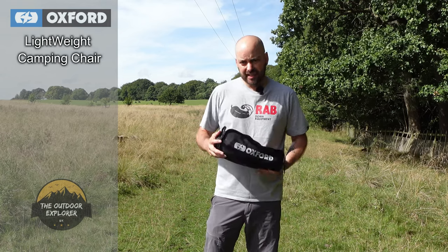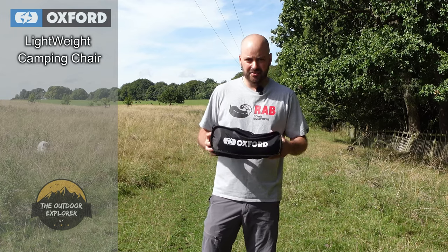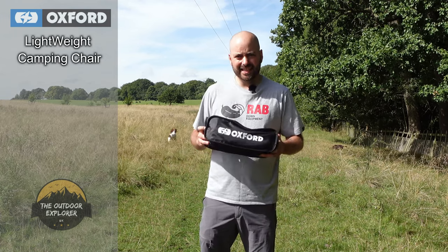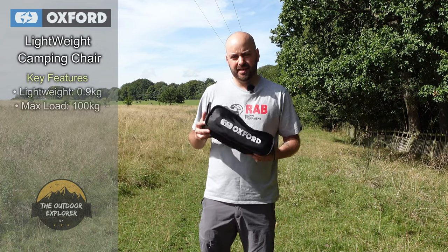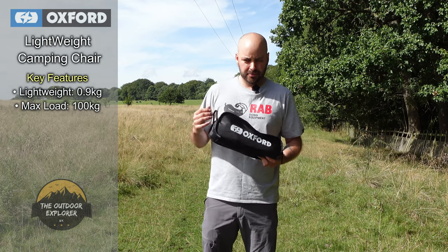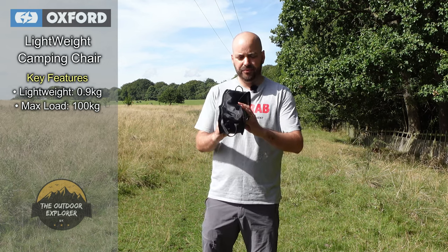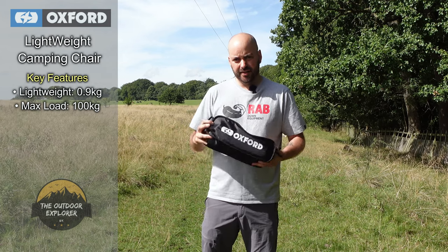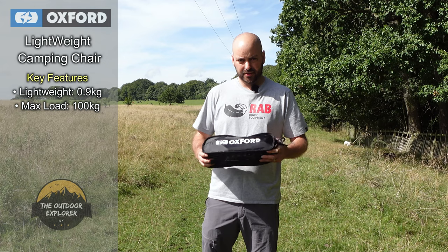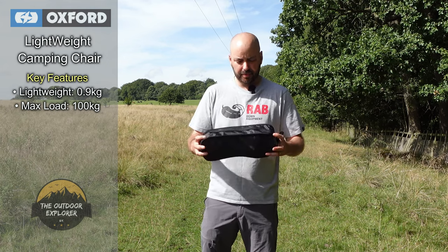I'm out today with Lottie and Buddy out in Hardwick and I thought I'd bring it to show you guys and test it out. So inside this bag we have a chair — it weighs just under a kilogram and it'll take a max user weight of up to 100 kilograms. It packs down to nothing and won't get in your way in your rucksack, in your top box on your motorcycle, or you could even strap it on with this daisy chain webbing system to the bottom of your rucksack.